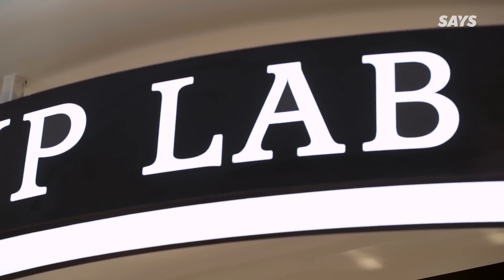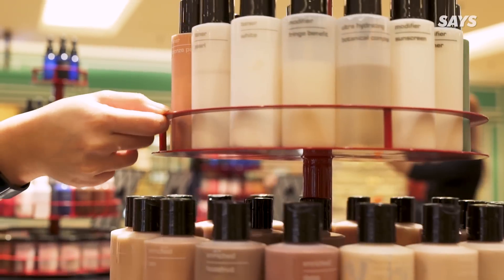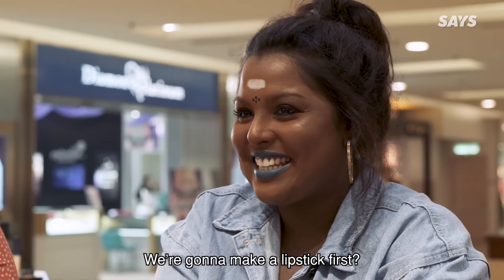I'm so ready! Welcome to the Lip Lab KL. So today, what are we going to be making? Lipstick for me! We're going to make a lipstick first?